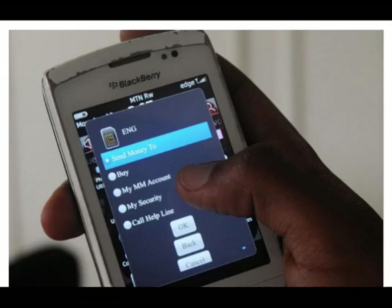Magnetic Secure Transmission (MST): A smartphone emits a magnetic signal that resembles the one created by swiping a magnetic credit card through a traditional credit card terminal. No changes to the terminal or a new terminal are required.